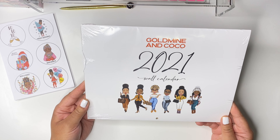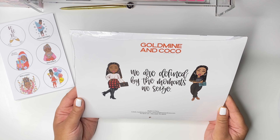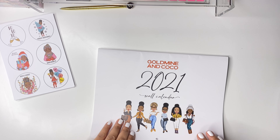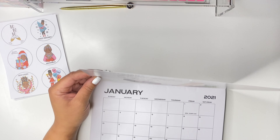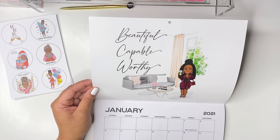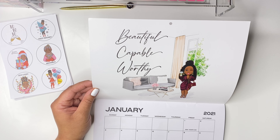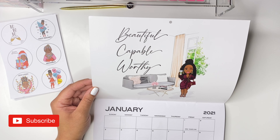I'm so super excited about the stickers. Now let's get into this calendar — it's the 2021 wall calendar and it has all the fabulous ladies on the front. On the back it says 'We are defined by the moments that we seize.' Taking the cardboard out — oh, this is so cute! January is just a plain black and white spread for the calendar portion, but at the top it says 'Beautiful, Capable, Worthy.' I love things like this because once it's used as a calendar, you can repurpose it in a picture frame as wall art in your office.